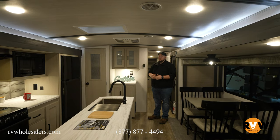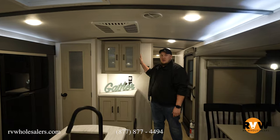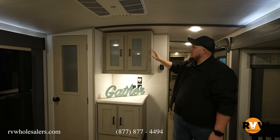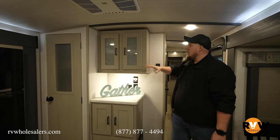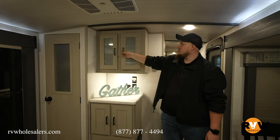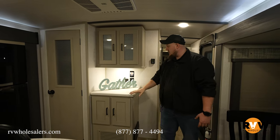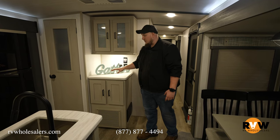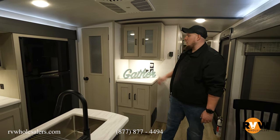Here we are inside the Heritage Glen. As soon as you walk in, you have this awesome little coffee nook with cabinetry overhead. Because this is a 2023, the colors have changed a little bit — glass fronts on the cabinetry, a nice countertop with a light above it. Awesome little place to do your coffee, with cabinetry underneath as well, so plenty of storage right as you walk in the door.